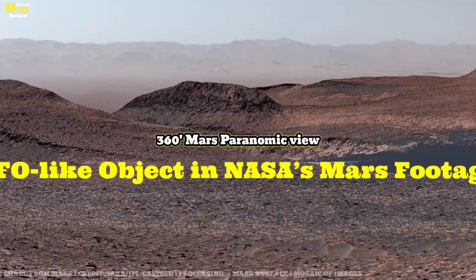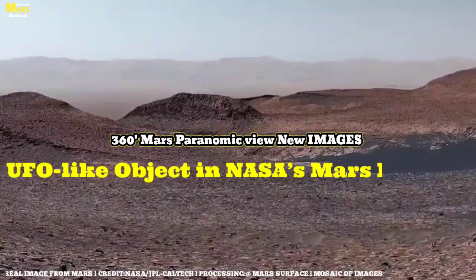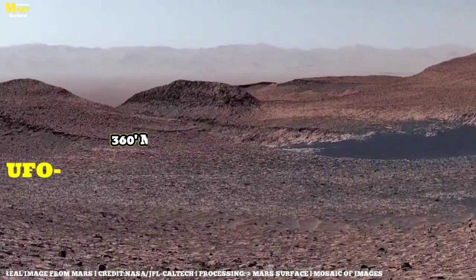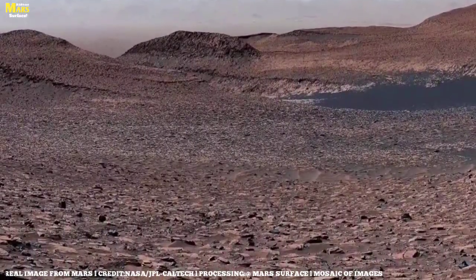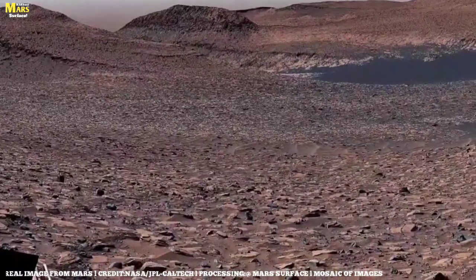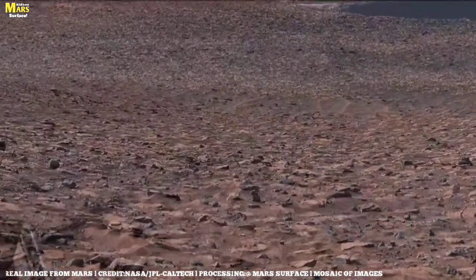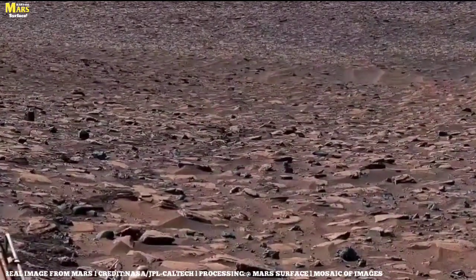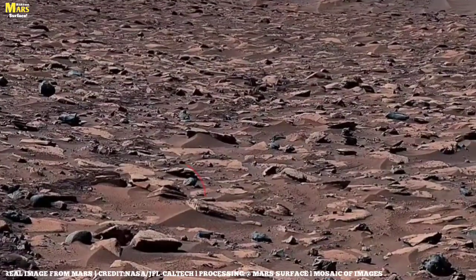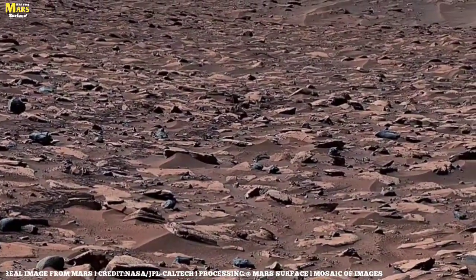Have you ever wondered what it would feel like to set foot on the red planet's surface? This isn't Earth — this is the breathtaking valley of Mars. The mysterious and desolate landscape stretching before us isn't just a picture of rocks and sand; it holds the story of billions of years of lost rivers and the hidden secrets of possible life. In today's journey, we'll witness Mars through the eyes of the rover's camera, uncovering the mysteries behind its mountains, valleys, and ancient rocks.